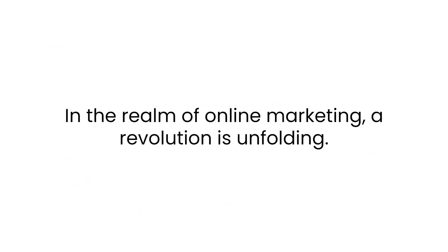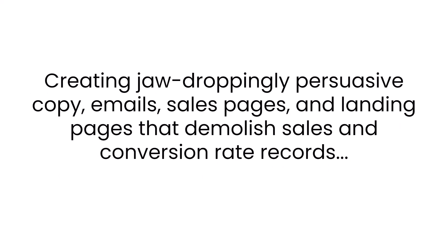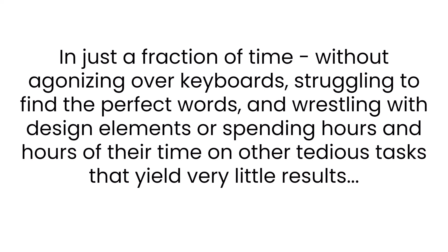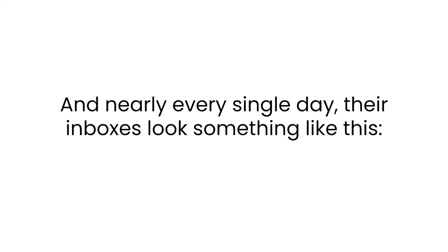Hey, Kevin Faddy here. In the realm of online marketing, a revolution is unfolding. Countless marketers are experiencing a massive shift, saving a ton of valuable time and reaping incredible financial rewards — creating jaw-dropping persuasive copy, emails, sales pages, and landing pages that demolish sales and conversion rate records. In just a fraction of the time, without agonizing over keyboards, struggling to find the perfect words, wrestling with design elements, or spending hours on tedious tasks that yield very little results. Instead, they're focused on aspects that actually move the needle and generate serious results.